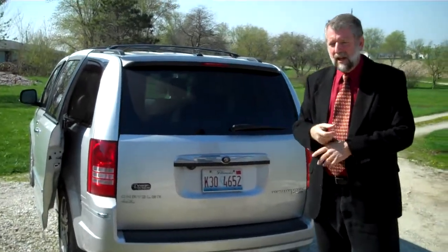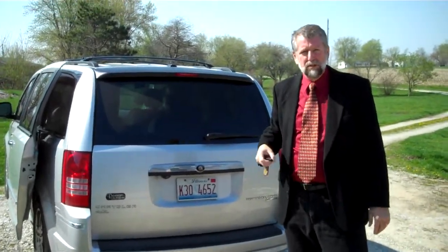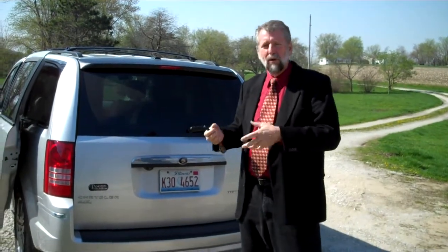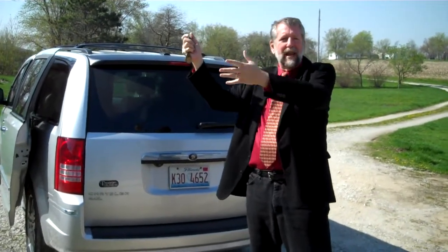We also offer a ParkSense system as well as a cross-path alarm system. It's got a wide-band radar back here. You're sitting at the grocery store, you've got a big vehicle parked next to you, and you can't see the cars coming down the aisle when you're backing out. This will alert you to people behind you to make it a lot more comfortable. And by the way, that also works as a blind spot monitoring system while you're driving down the highway, so that if somebody's hiding in your blind spot, you know they're there.